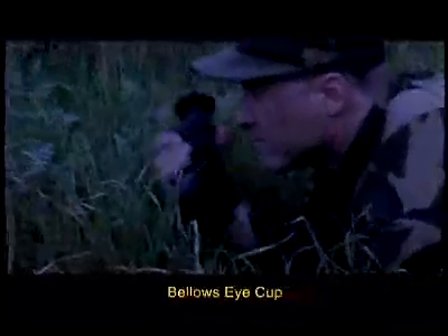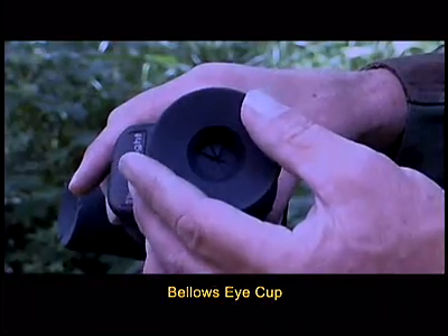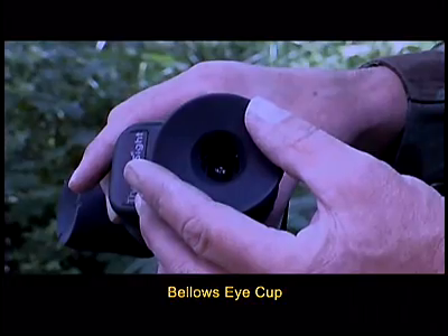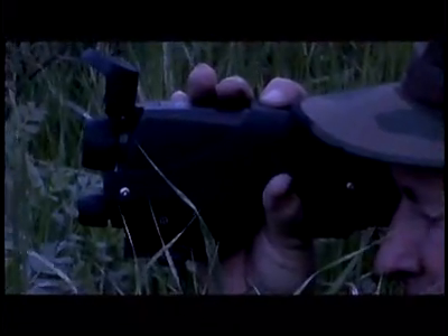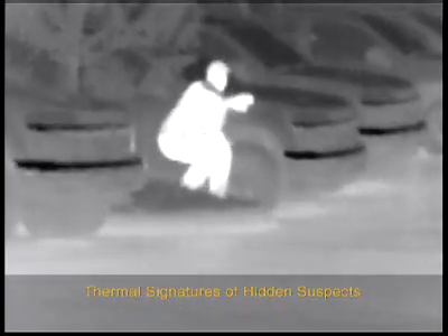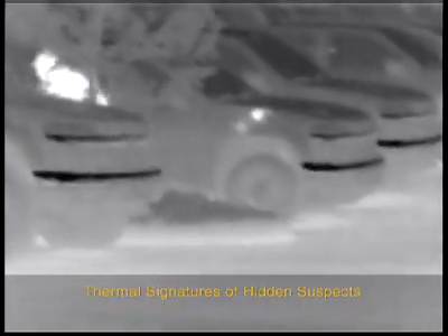The Bellows Eye Cup provides covert viewing to protect your position. The Flash Sight offers a variety of tactical advantages over low-light cameras. Subjects being pursued cannot hide their heat, so the Flash Sight can easily identify recently parked vehicles, thermal signatures of hidden suspects, even objects discarded at a crime scene.